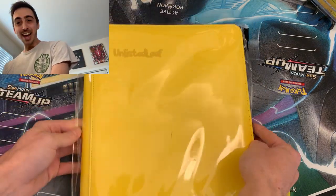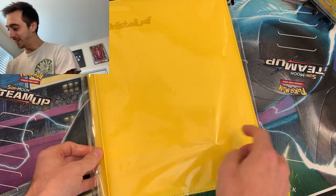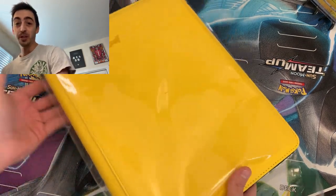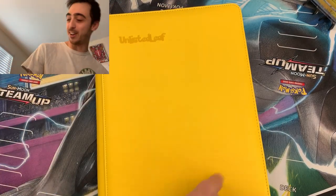How about that, Pokefam? This is so cool. Let's check inside, and then we'll fill it up with some cards. So cool.